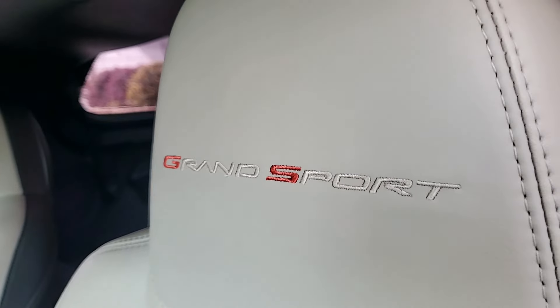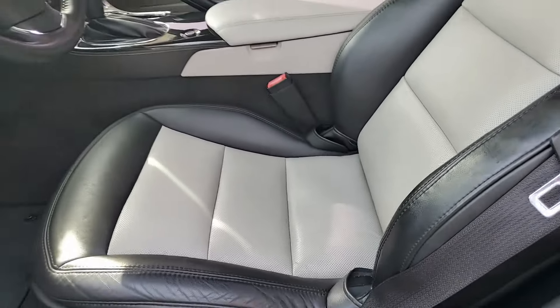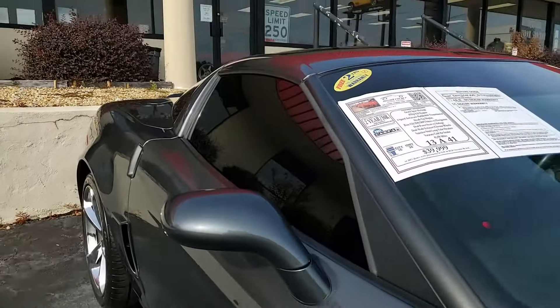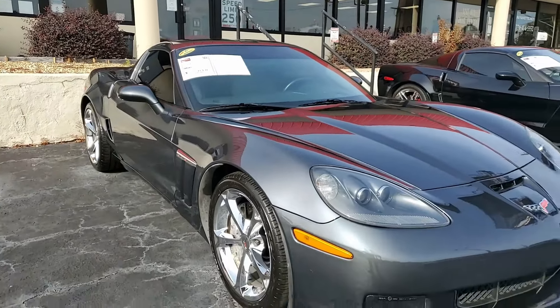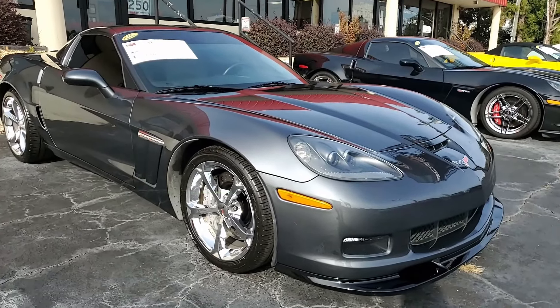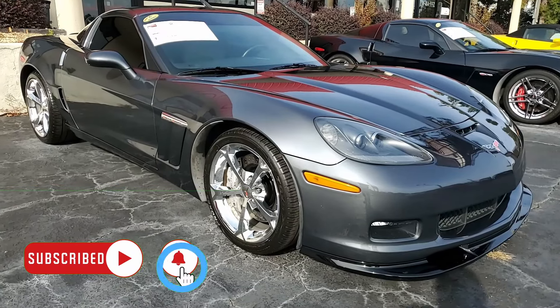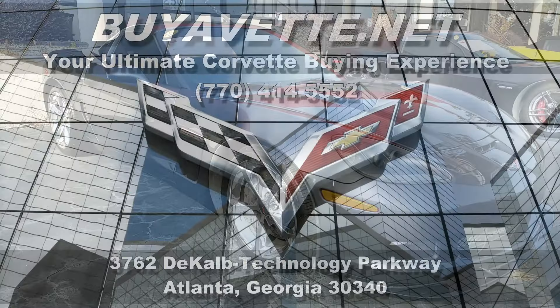Give us a call. BuyVet.net here in Atlanta, Georgia at 770-414-5552. Be sure to subscribe to our YouTube channel, and when you hit the notification button, you'll see all the new cars that come to our showroom floor. We ship nationwide, probably less expensive than you might imagine. We specialize in online sales — you can buy from us with ease, but most importantly, with confidence.